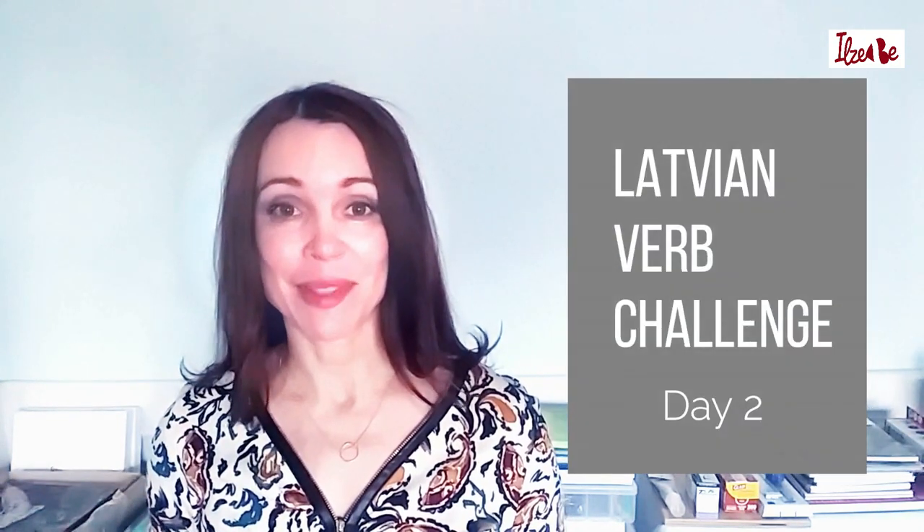Hello, how are you doing? It's Latvian teacher Ilze B here with my Latvian verb challenge of November 2018. And if you are sticking with me, it tells me that you are seriously interested in learning Latvian because learning verbs is a serious thing. This challenge is going to be more serious than my previous challenge, four words a day. I'm not going to stand on my head here — I'm going to teach you serious stuff, but it's also going to be very useful stuff. If you want to learn more about Latvian verbs and hear things that I don't see elsewhere explained in videos by other Latvian teachers, then this is the place where to stay.